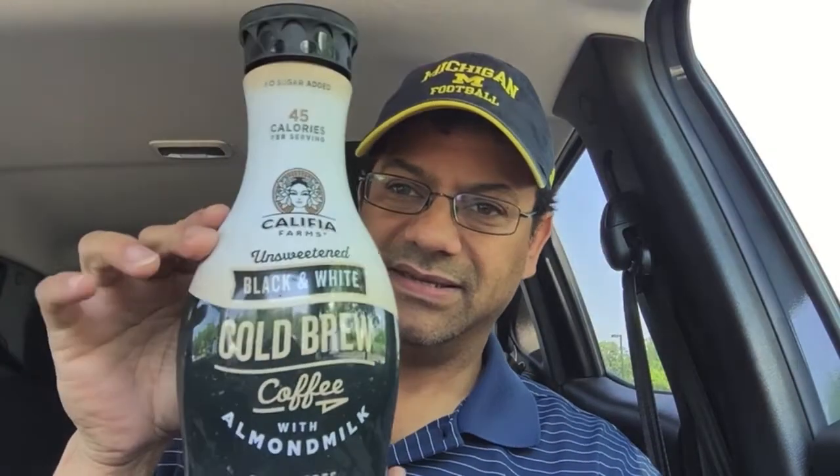I am really, really excited today. I was in Target and just happened to see this Calafia Farms cold brew coffee.